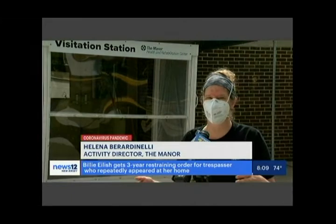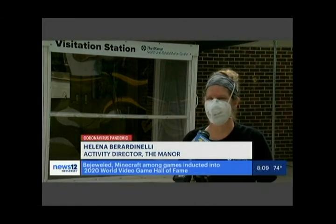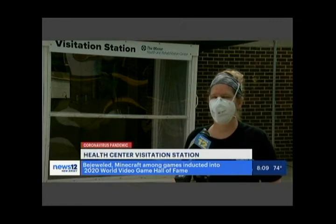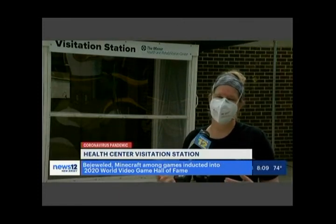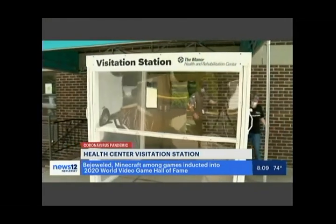Families have come from all over the country — from Texas, from Colorado — to visit their mom, dad, or grandparents. They've been able to interact, and it's a lot closer than a window visit. For those hard of hearing, two-way radios are on hand.